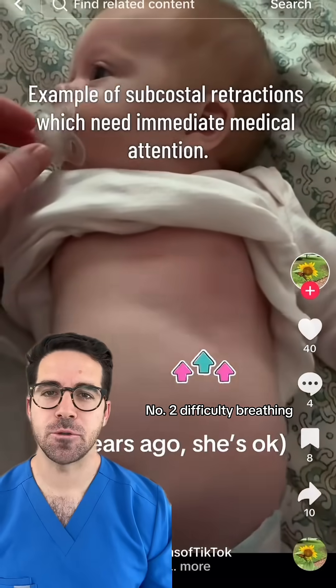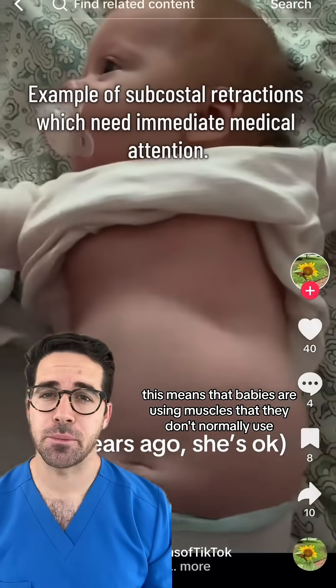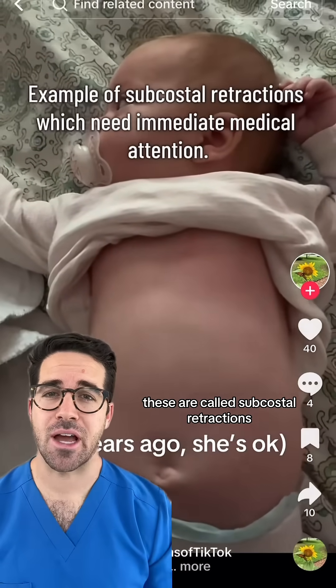Number two: difficulty breathing. This means that babies are using muscles that they don't normally use to help them breathe. You might see the belly coming in and out with every breath. These are called subcostal retractions.